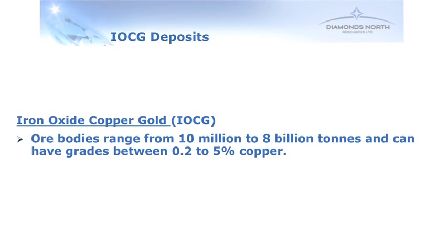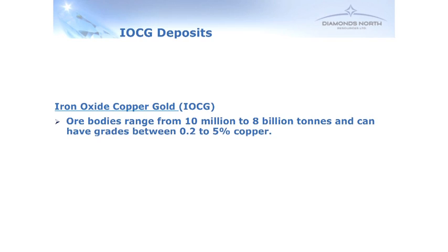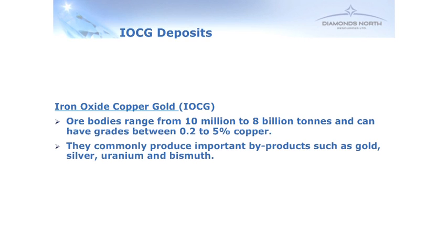Looking at the Hepburn project, it is a copper-silver project. It's a very specific type of project — it's an IOCG. IOCG stands for Iron Oxide Copper Gold. We like these projects because they can be very large, anywhere from 10 million to 8 billion tonnes in size. Quite often they have high copper grades, anywhere from 0.2 to as high as 5% copper. Another thing we like about IOCGs is they've also got other commodities as by-products in fairly high amounts — things like gold, silver, uranium, rare earths, and bismuth.